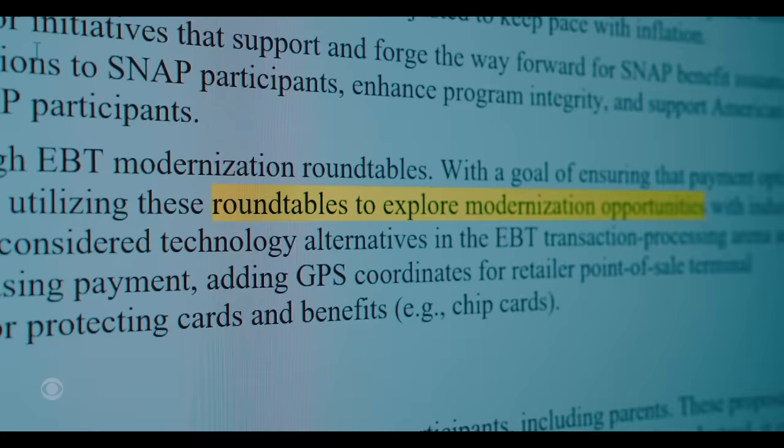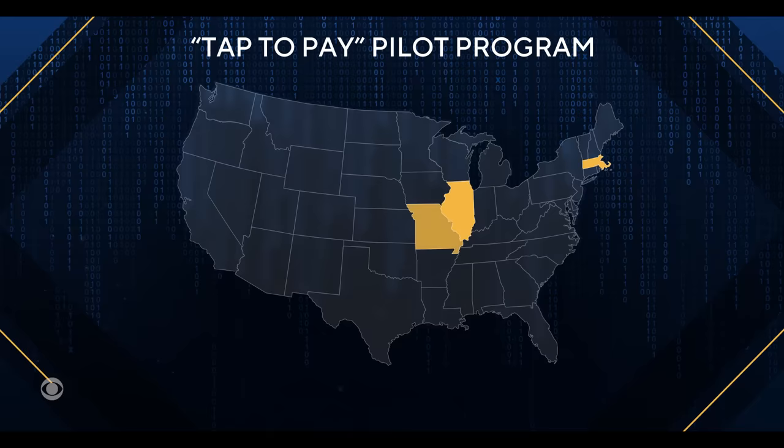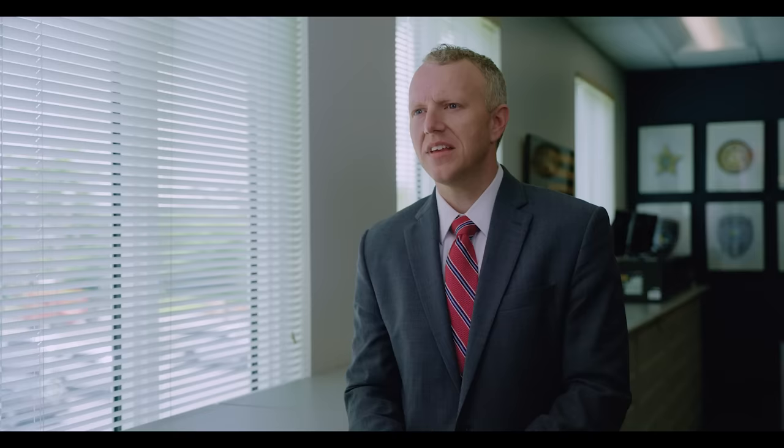We asked for months, but the USDA declined our request for an interview. They did send us an email saying they are holding roundtables to explore modernization opportunities, but gave no timeline. One possible solution the USDA is testing is a pilot program rolling out in five states next year, allowing people who get food assistance to try tap to pay — a security move the Secret Service says we might all want to consider. Tap to pay is very convenient and safer, and paying via your phone is a very safe way to do it.